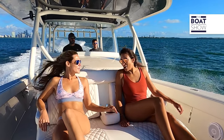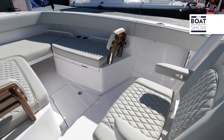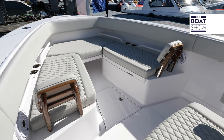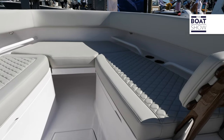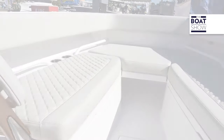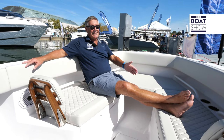Just forward of the helm we have a seat, and as you move up you get this comfortable seating where you can catch some rays. But this is totally transformative — right here we have a forward fishing platform. Just take the cushions off and put them away, and you can fish this hard with storage underneath.